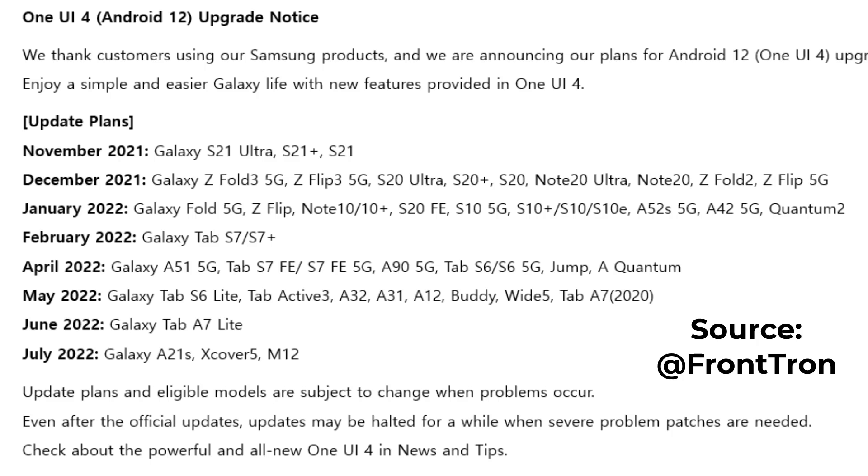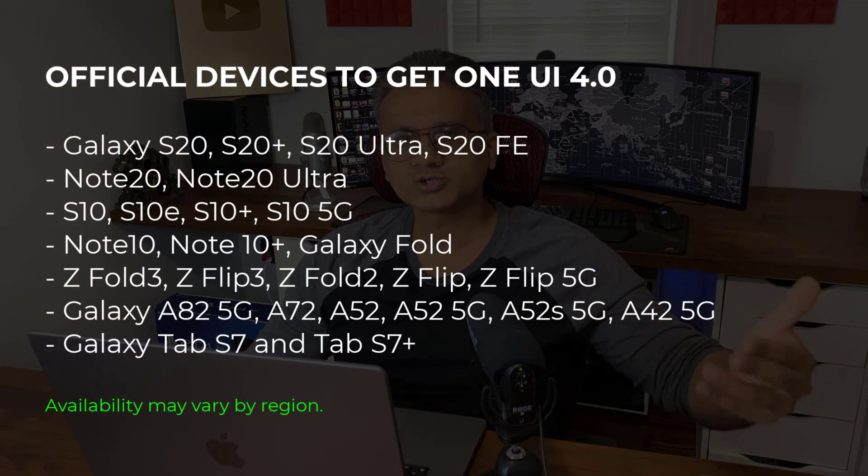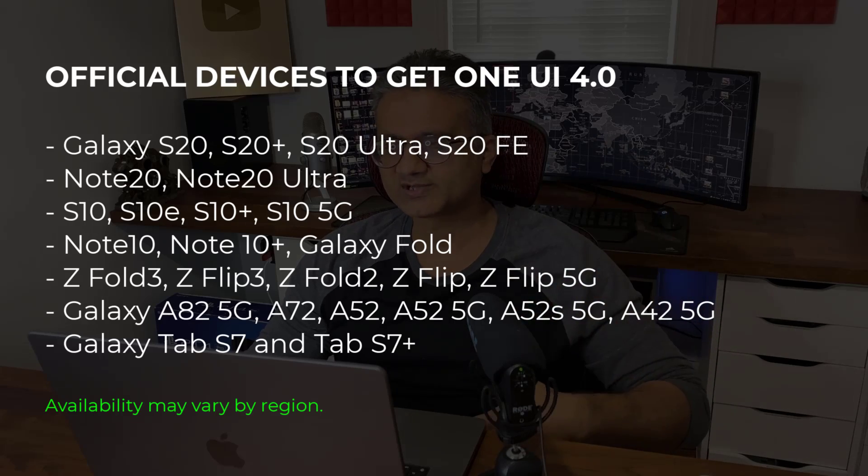You can read this list — I have it on the screen. But you can see we have a little bit more devices here eligible for One UI 4.0. But because it's for Korea only, I'm not sure if it extends to the rest of the world. For now, let's just assume that the official list on Samsung's website is the one to go by, but I'm sure it'll trickle down to some of these models over time. If I get any updates, I'll let you guys know. Stay tuned for my full One UI 4.0 review video with all the new features as soon as I get the stable release on my S21 Ultra.